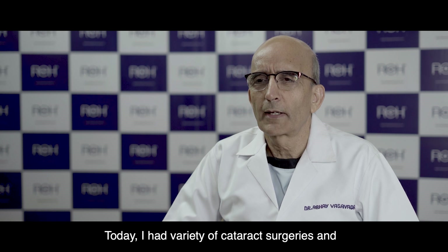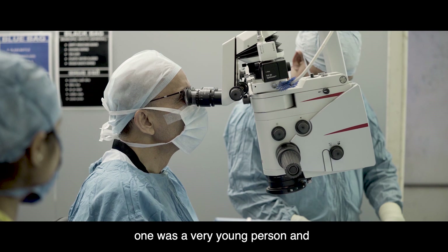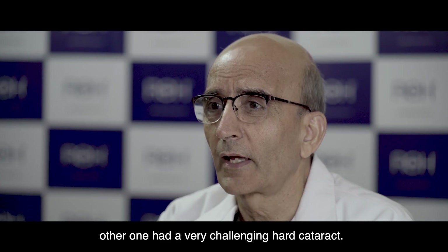Today I had a variety of cataract surgeries — one was a very young person and the other was a very challenging hard cataract.